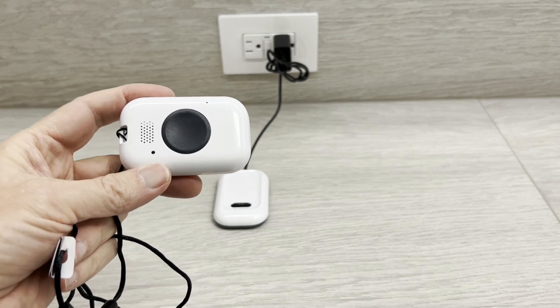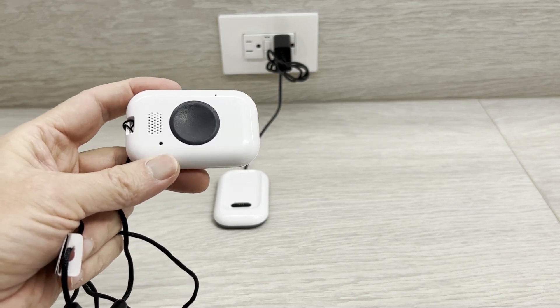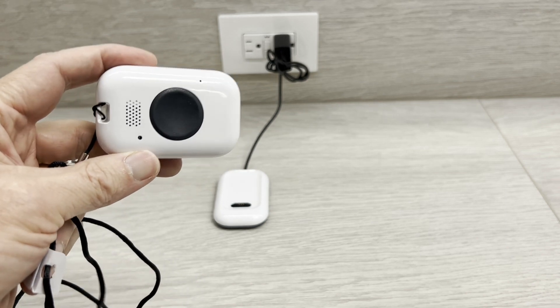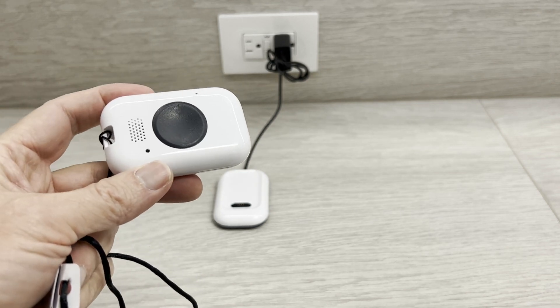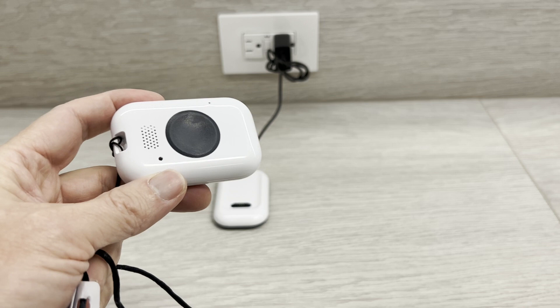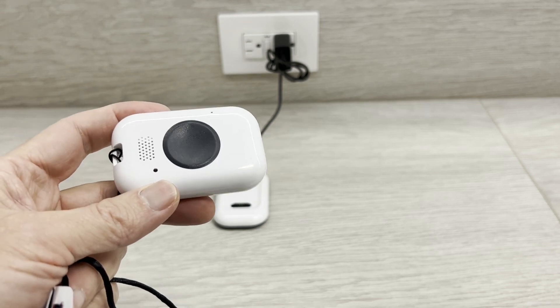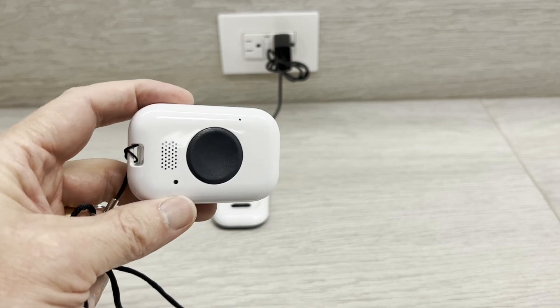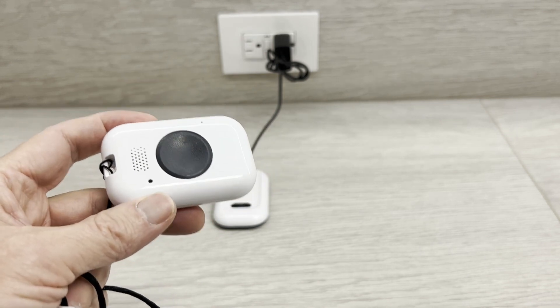This is the Philips On the Go mobile medical alert with GPS and fall detection. The GPS means you can take it with you around town, and if you have an emergency, the call dispatchers will recognize where you are. The automatic fall detection can recognize falls, though always with a possibility of a false alarm.